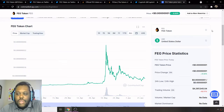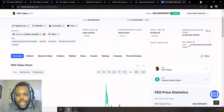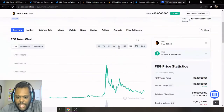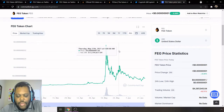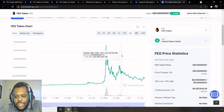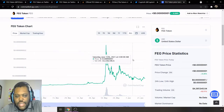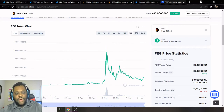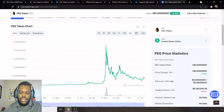Today we're talking about FEG token — shout out to all the FEG army out there. Everybody holding FEG: on CoinMarketCap it is ranked number 2,590. They've kind of been going sideways in the past couple of weeks, far from its all-time high, but hopefully it will rally back up sometime soon. So this is their chart, definitely going to be looking at this as far as growth is concerned — this is their all-time chart.